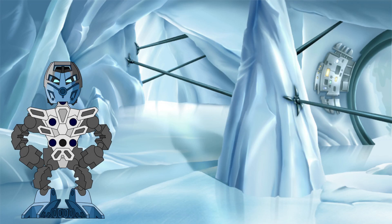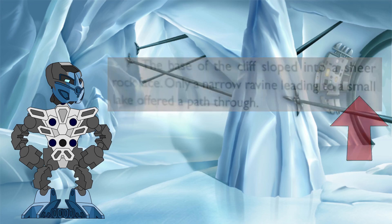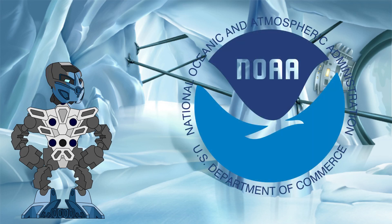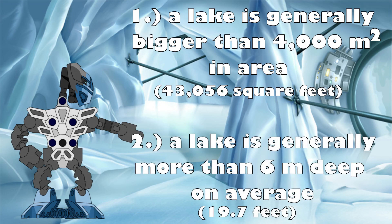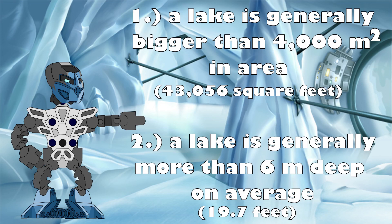First, we will need to estimate just how much water we are dealing with. The movie does not give us any facts or figures about the lake, and the novelisation doesn't go into that much detail either, simply stating that the lake is small. There are no official definitions that tell us at what size a body of water becomes a lake. However, the US National Oceanic and Atmospheric Administration does provide the following estimates: a lake is generally bigger than 4,000 square meters in area, and generally more than 6 meters deep on average. Given that this is a small lake, let's put it right at the bottom of this size range and say that it is these figures exactly.